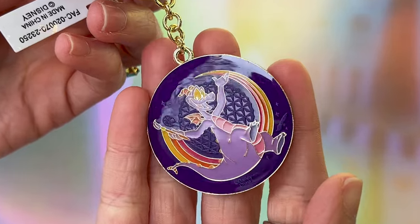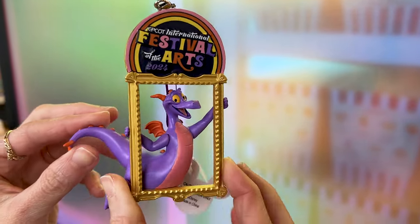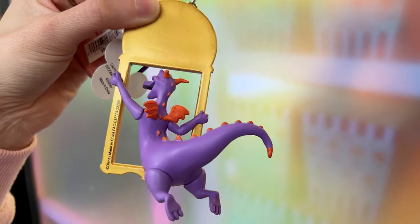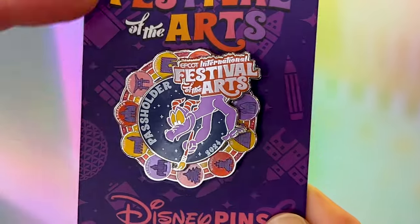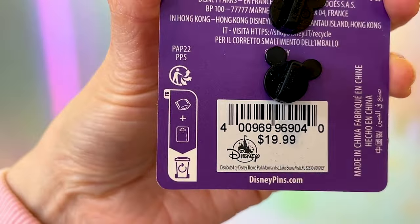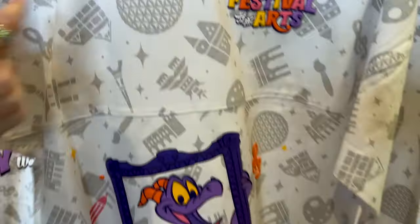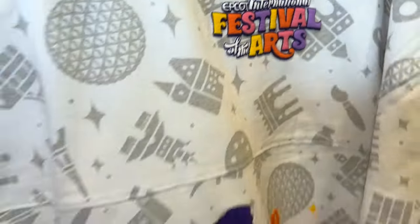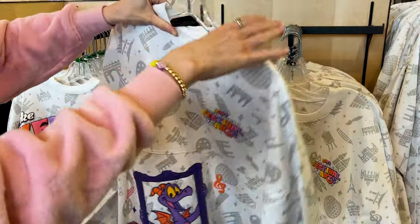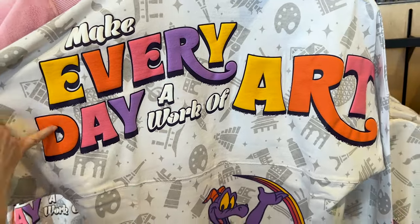A Figment keychain for $15 — double-sided with a strong orange color on the other side. The ornament for $25 — I love that Figment is floating between the frame, very detailed. The pass holder pin features World Showcase with the different pavilions — a limited edition pin for $20. This year's spirit jersey has a World Showcase print with art icons, puffy print festival logo, and Figment in an art frame. Turn it around and there he is again with his paintbrush and 'Make every day a work of art' in extreme puffy print — $80.